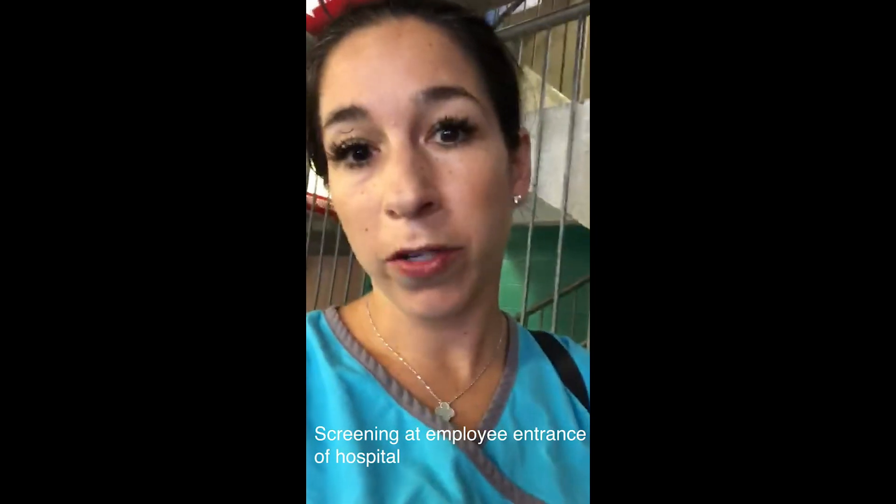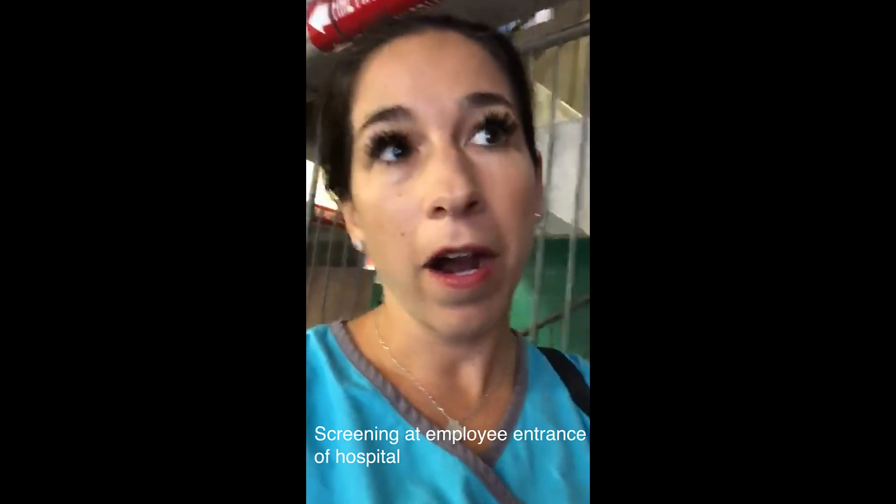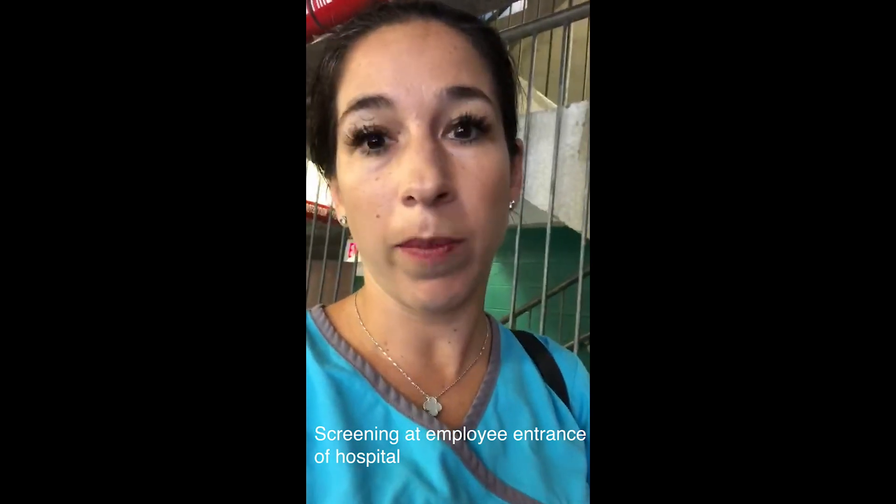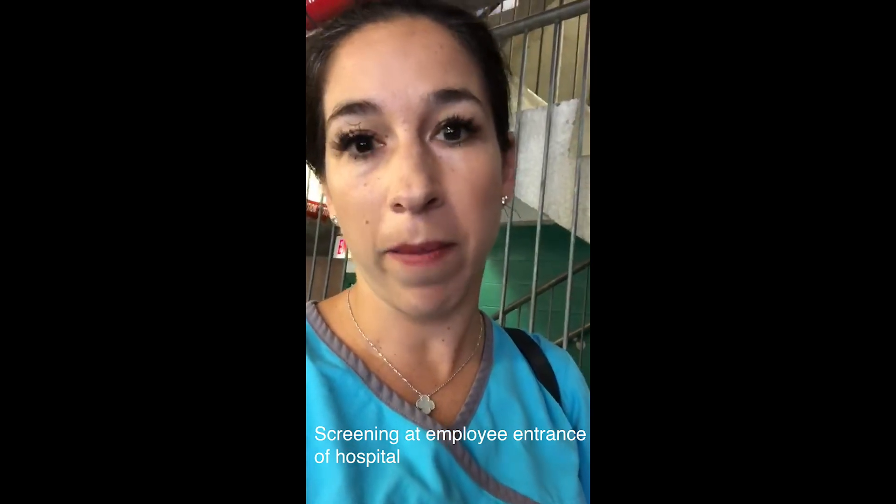I've arrived at work and I'm about to go through the screening process. I've parked my car and now I head over to one of the designated employee entrances where I will attest to whether or not I've been exposed to any particular risk factors for COVID. I'll scan my badge, sanitize my hands, have my temperature taken, and sanitize my hands again.